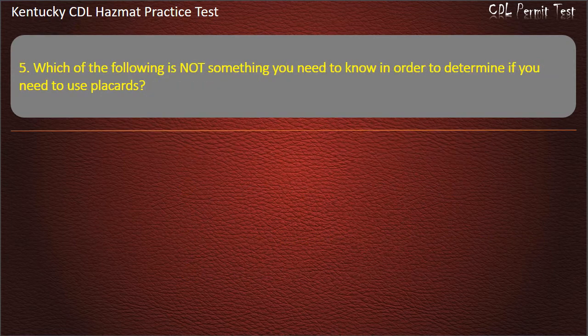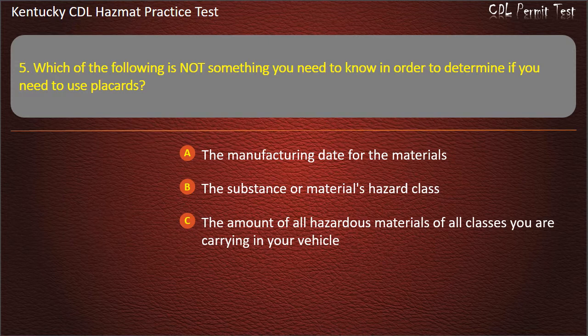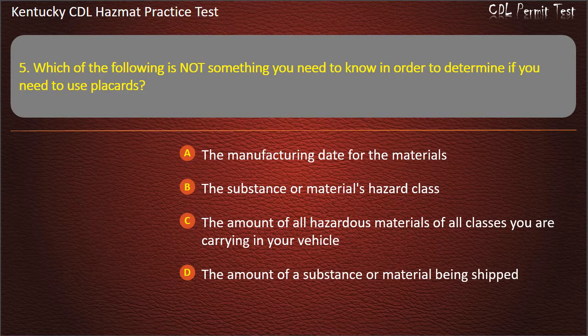Question 5. Which of the following is not something you need to know in order to determine if you need to use placards? Options: The manufacturing date for the materials. The substance or material's hazard class. The amount of all hazardous materials of all classes you are carrying in your vehicle. The amount of a substance or material being shipped. Answer: The manufacturing date for the materials.